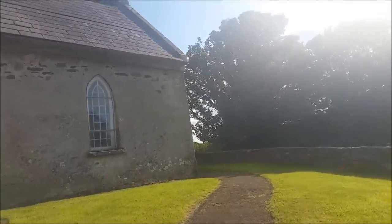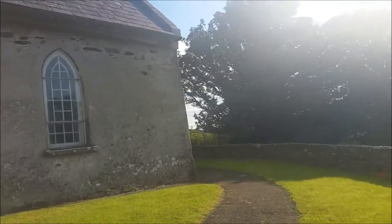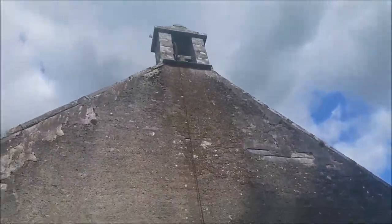This is the Protestant church in Hollywood, County Wicklow. It's St. Kevin's Church and this is where I've been hanging the exhibition. Up above there's the little tower, and you can see the chain comes down through here. Stepping inside now.